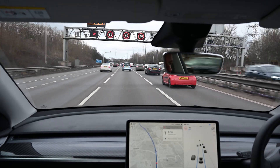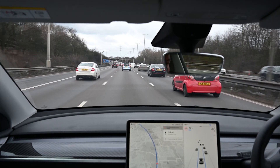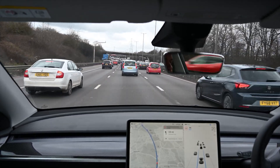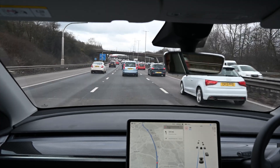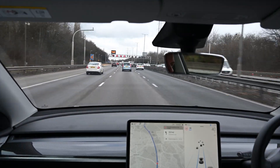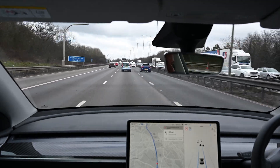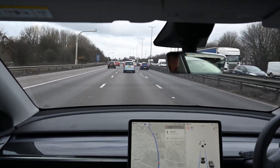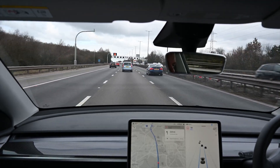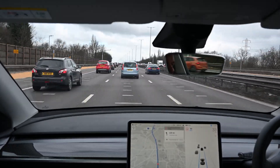Another issue with motorways is speed limit signs. The perverse thing is Tesla will actually read the speed limit signs, including matrix signs, but it won't actually change the set autopilot speed. So if you're doing 70 and you come up to a sign saying 60 or 50, it will change the speed limit display but won't change the maximum speed the car will do on autopilot. It leaves it to the set speed — basically you will just break the speed limit if you won't be slowed down by traffic.